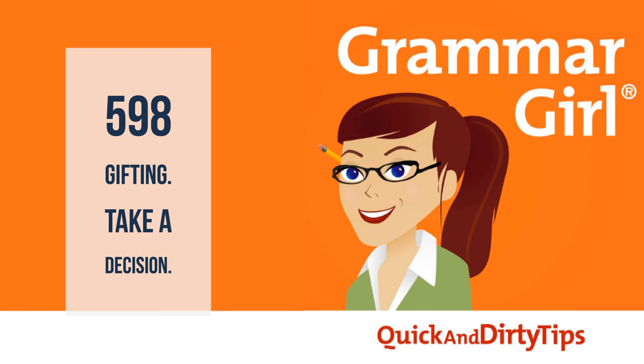I'm Mignon Fogarty, better known as Grammar Girl. If you're still looking for gifts, check out my 2018 tip-a-day calendar, the Grammar Daily. Grammar Girl is part of the Quick and Dirty Tips podcast network, and you can find all my articles and old podcasts at quickanddirtytips.com. While you're there, check out Everyday Einstein for fun science facts you can share with your whole family. That's all — thanks for listening.